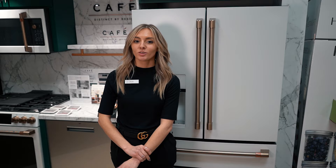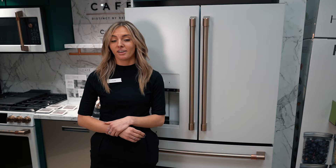I'm Kyler Hovey. I work at the appliance section at Boulevard Home. Today we're going to talk about one of my favorite fridges — this is the GE Cafe.